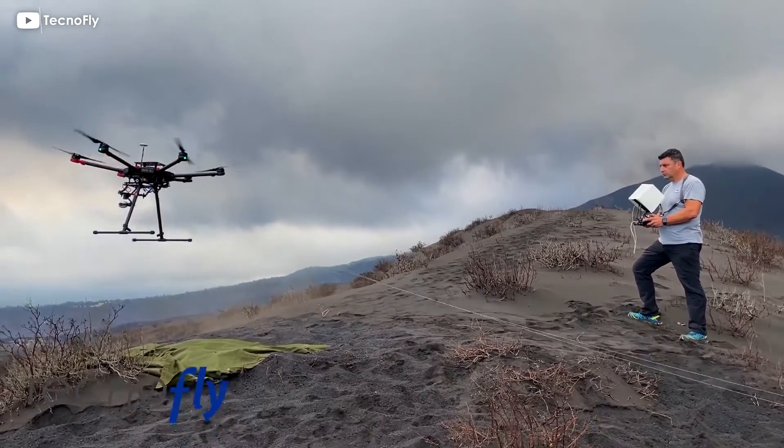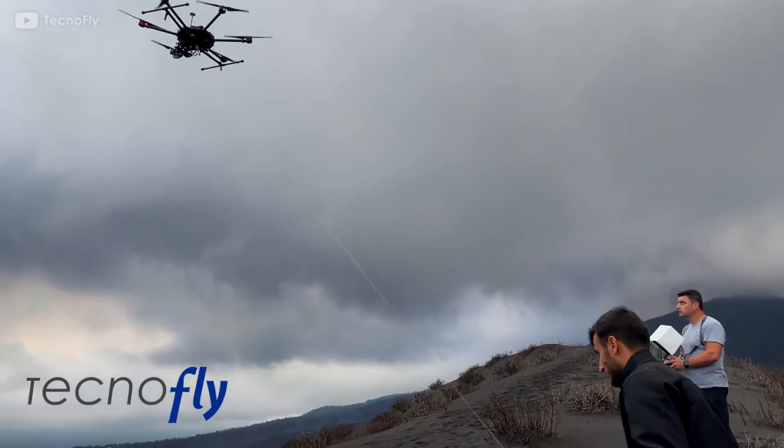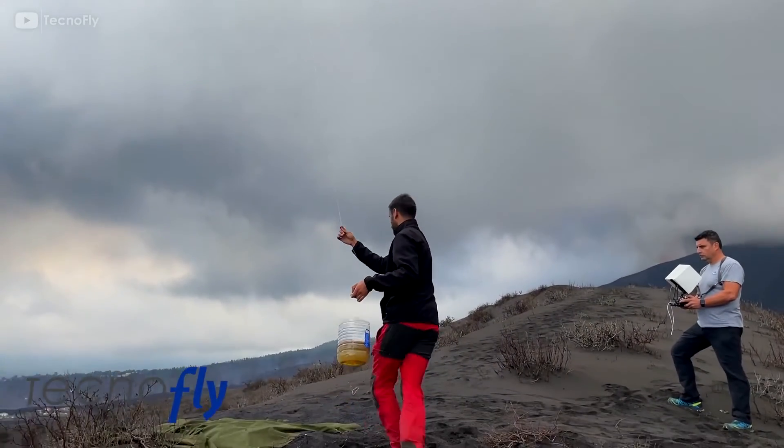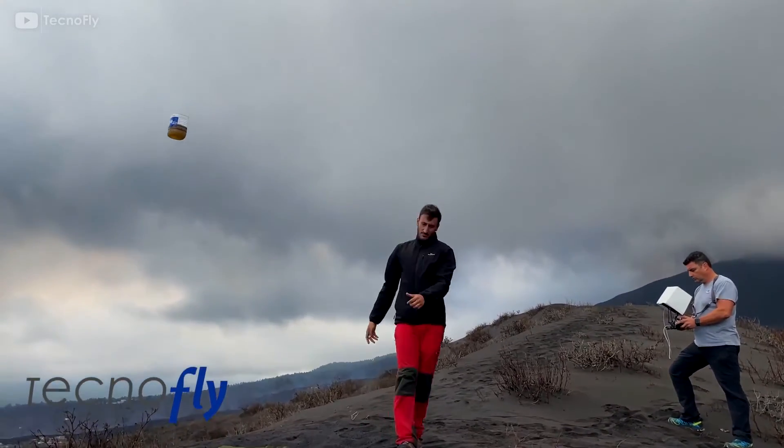Finally, look at this application for drones. The Cumbre Vieja volcano on the Spanish island of La Palma has been erupting for eight weeks. This caused the evacuation of 7,000 people, but many pets have been left behind.